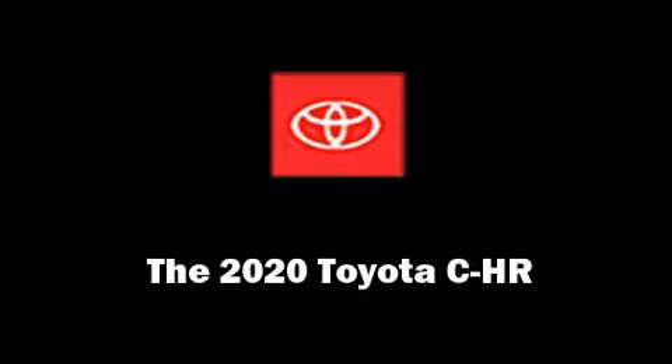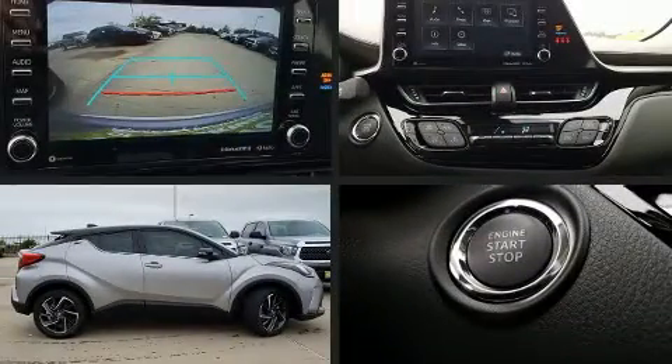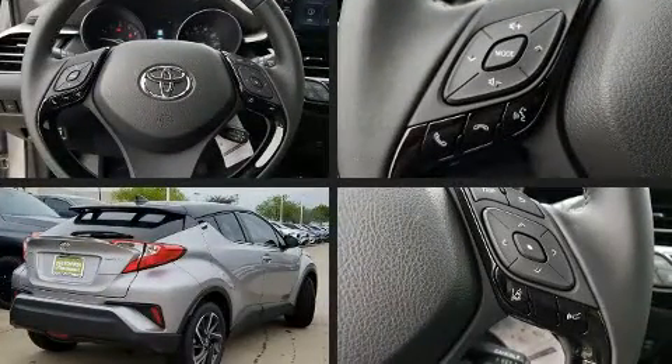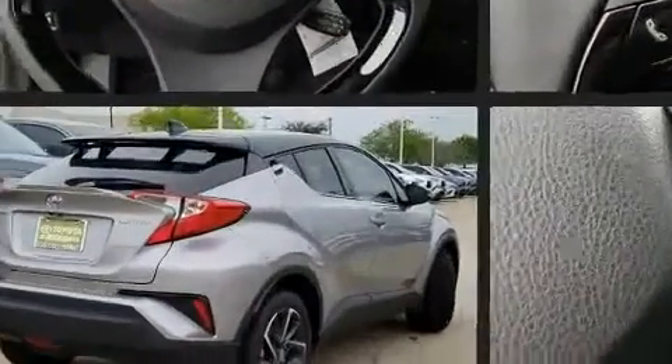The 2020 Toyota C-HR. Smooth gear shifts are achieved thanks to the two-liter four-cylinder engine, and for added security, dynamic stability control supplements the drivetrain.